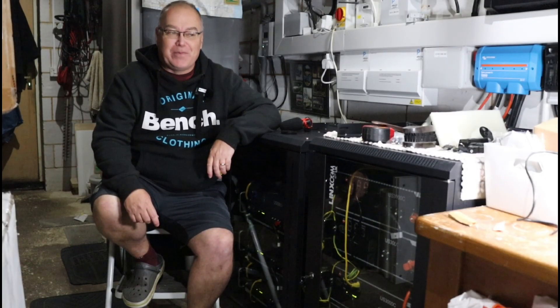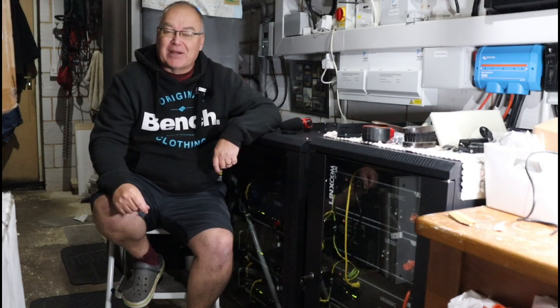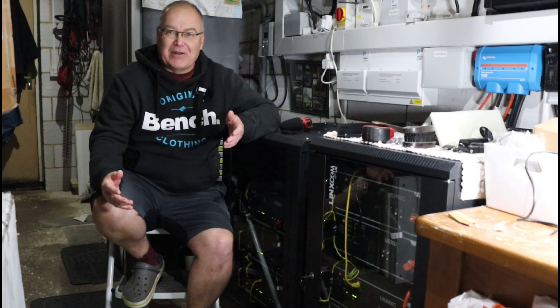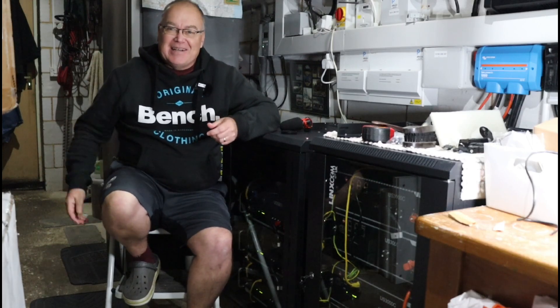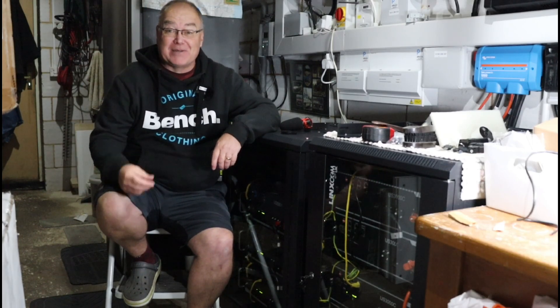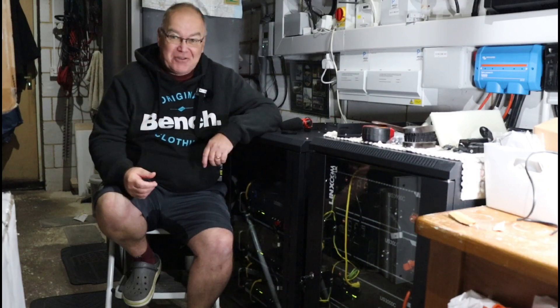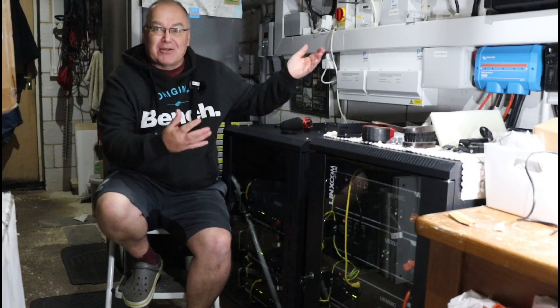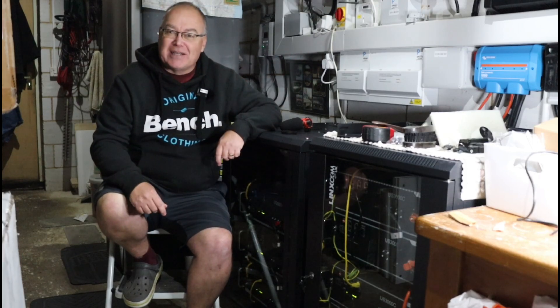Hi everyone, welcome back to the EV Puzzle and welcome back to my garage. The videos I do in my garage seem to be well-liked and I don't really know why. I have to end up sitting on a stepladder. It's actually pretty cold today, middle of September. I've got my hoodie on so it's not the most comfortable in here, but if you like being amongst all the tech then that's a good thing.